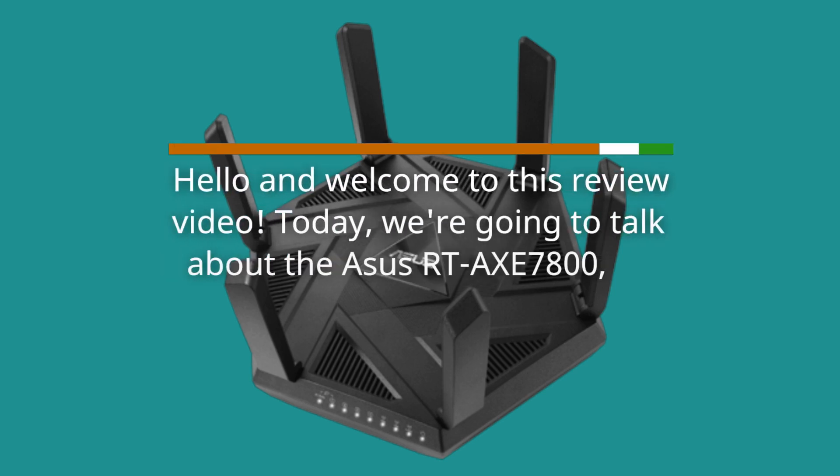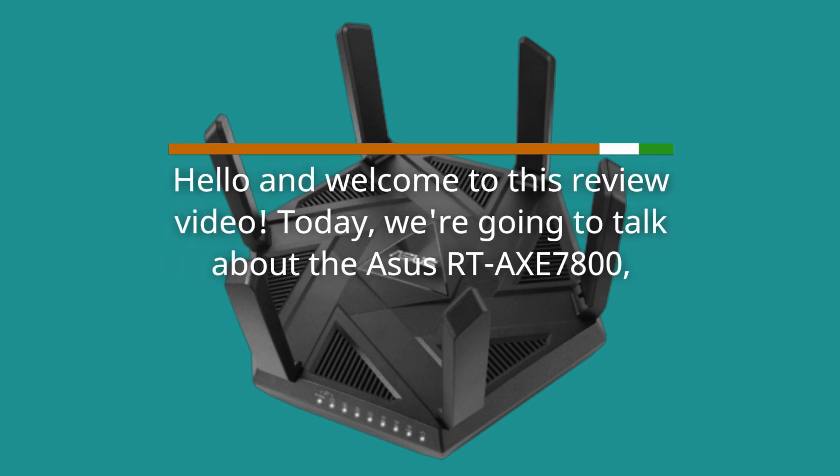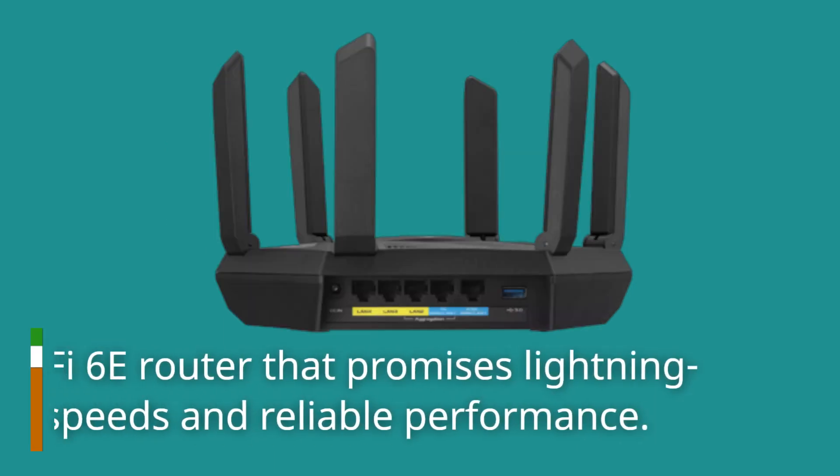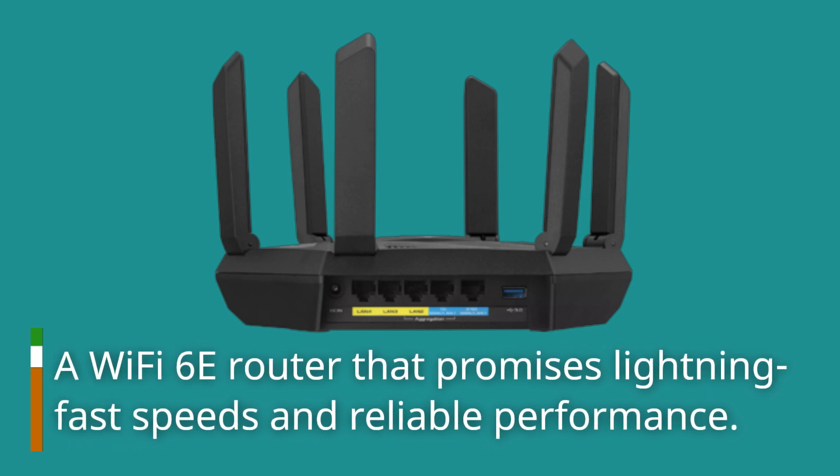Hello and welcome to this review video. Today, we're going to talk about the ASUS RTX 7800, a Wi-Fi 6E router that promises lightning fast speeds and reliable performance.